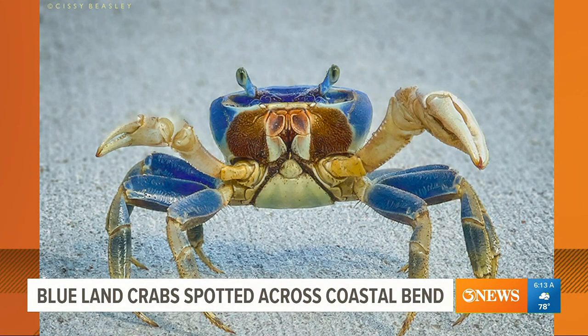Sissy Beasley shared this picture of a blue land crab in Aransas Pass. It's like a glamour shot right there. That looks like a toy or something. How do you get it so perfect? Like a little statue.